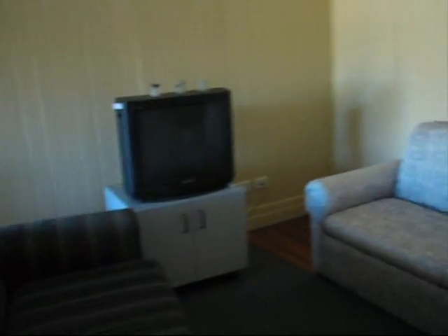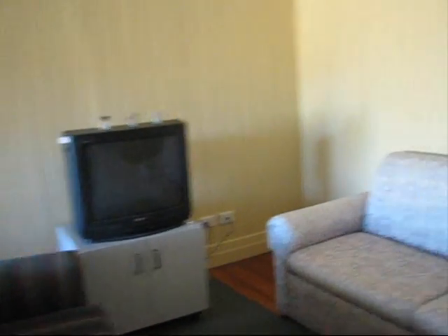We have also a TV and we have a lot of 6 channels. Gigant. The big red room. And this will be the kitchen.